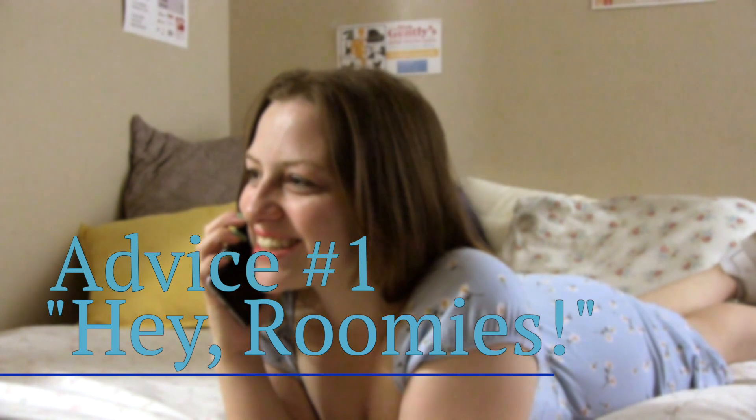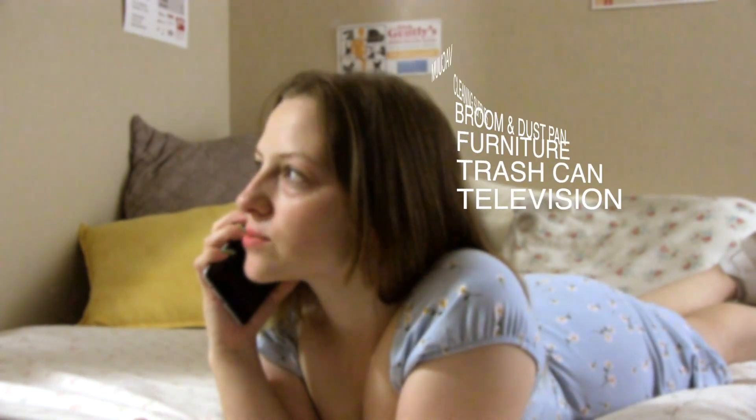Now this is a biggie. Chat with your soon-to-be roommates and see what communal items to bring or not to bring, to keep from having multiples and cluttering up your space.